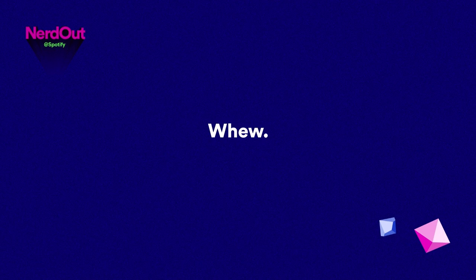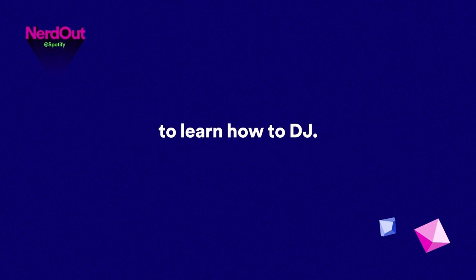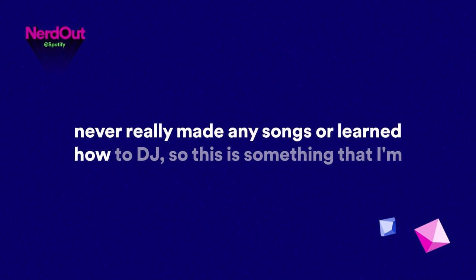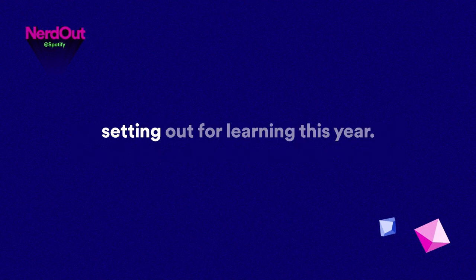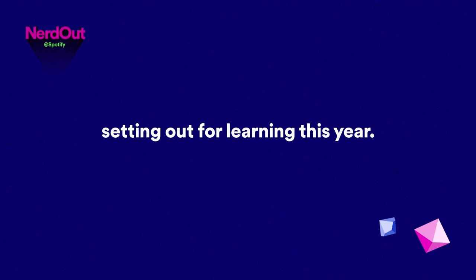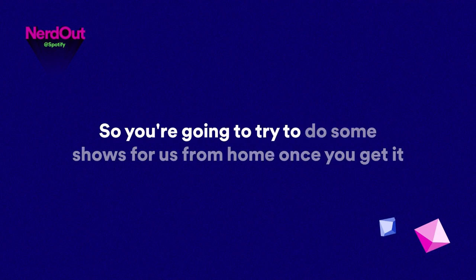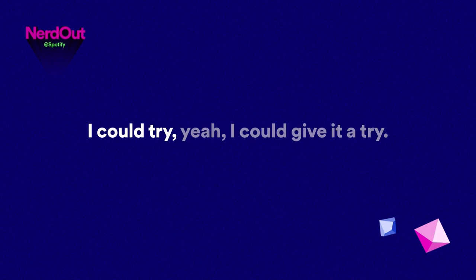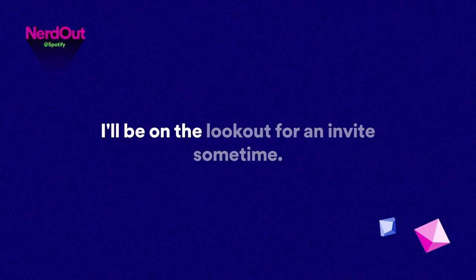What else do you nerd out about? I really like electronic music a lot. I've been buying a DJ deck and trying to learn how to DJ. It sounds very weird for someone working at a music company, but I've never made songs or learned to DJ — so this is something I'm setting out to learn this year. So you're going to try to do some shows for us once you get it all set up? I could give it a try.